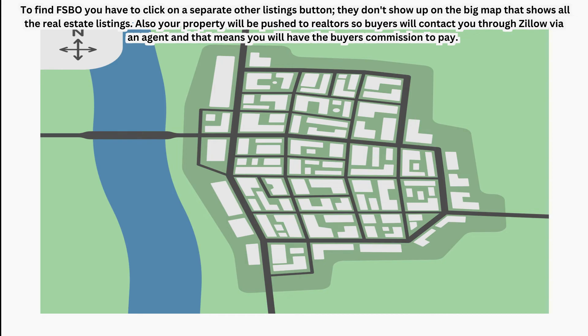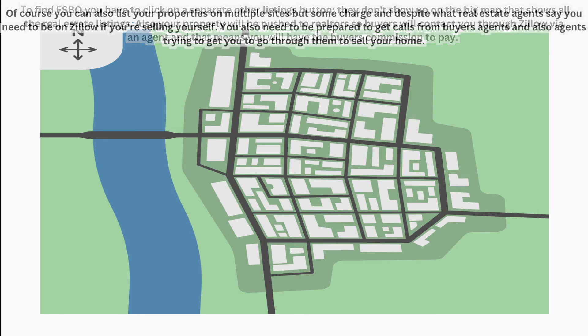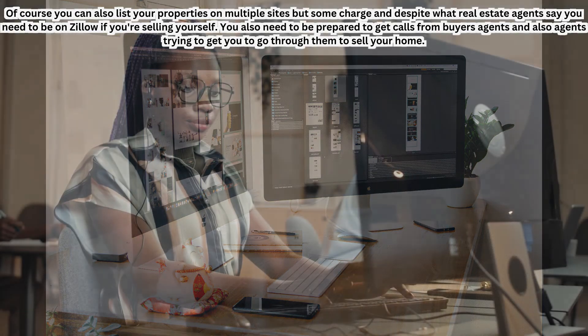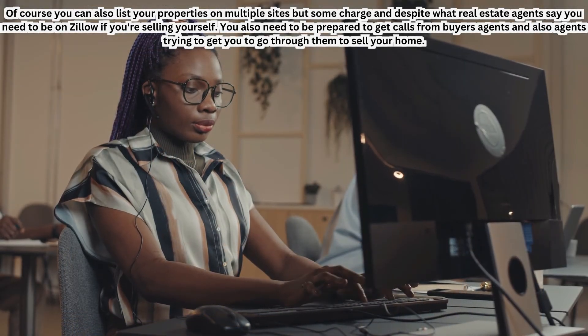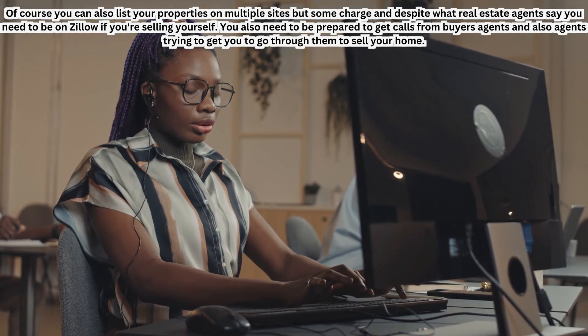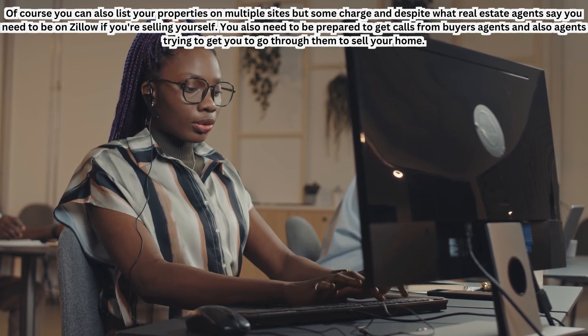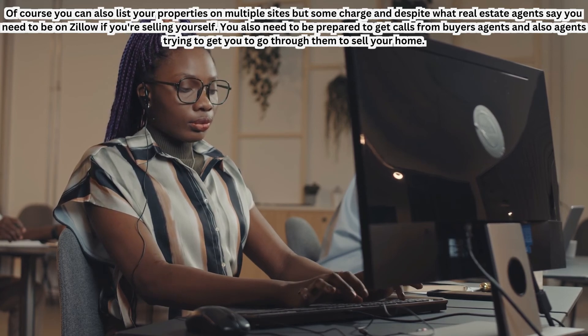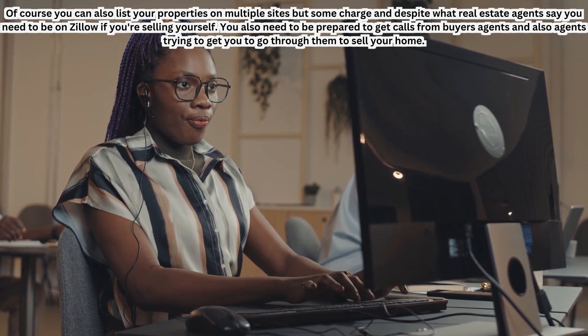Your property will be pushed to realtors, so buyers will contact you through Zillow via an agent, which means you will have the buyer's commission to pay — you won't be able to get away with this. You can also list on multiple sites, but some charge. You need to be on Zillow if you're selling yourself. Be prepared to get calls from buyers' agents and also agents trying to get you to list through them. You can, of course, politely decline their offers.